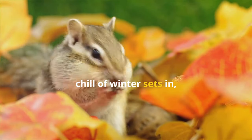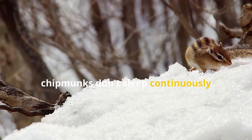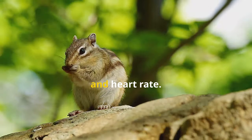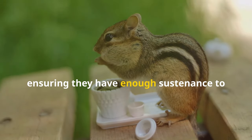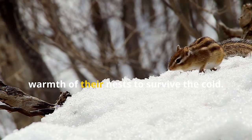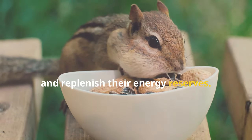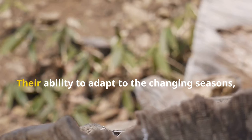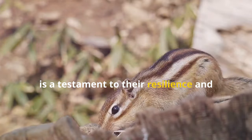As the days grow shorter and the first chill of winter sets in, chipmunks prepare for a long period of dormancy. Unlike true hibernators, chipmunks don't sleep continuously throughout the winter. Instead, they enter a state of torpor, characterized by reduced metabolic rate, body temperature and heart rate. Before entering their burrows for the winter, chipmunks diligently stock their pantries with food, ensuring they have enough sustenance to last through the lean months. They retreat to their underground havens, relying on their stored food and the warmth of their nests to survive the cold. During this period of torpor, chipmunks wake up periodically to eat, drink and replenish their energy reserves. These brief awakenings are essential for their survival, allowing them to maintain their body functions and avoid starvation. Their ability to adapt to the changing seasons, entering a state of dormancy to conserve energy, is a testament to their resilience and survival instincts.